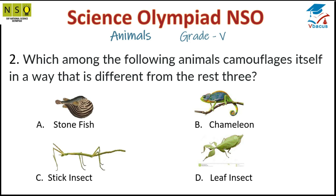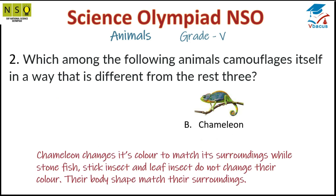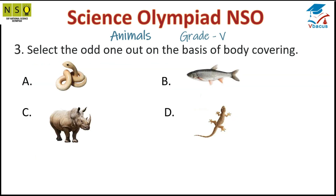Question 2: Which among the following animals camouflages itself in a way that is different from the rest? The answer is Chameleon. Chameleon changes its colors to match its surroundings, while stonefish, stick insect, and leaf insect do not change their color — their body shape matches their surroundings.